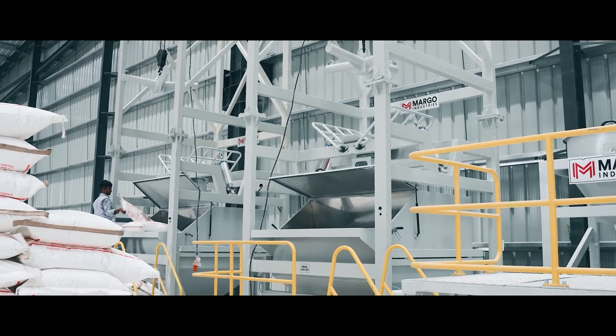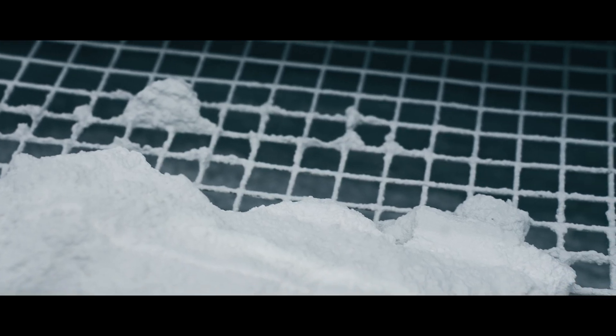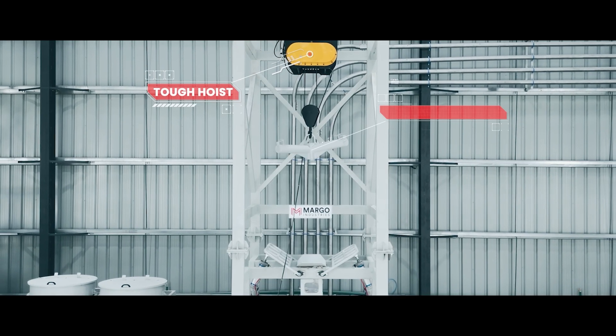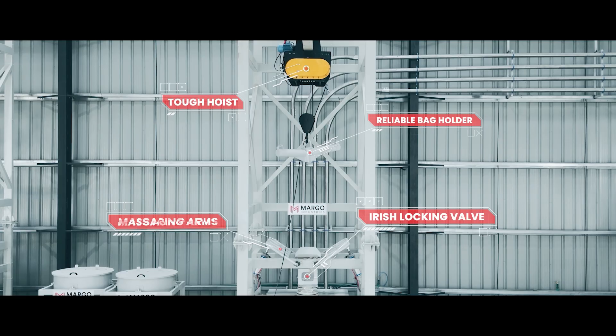Jumbo bag unloading stations, purpose-built for PVC and CPVC resin, employ tough hoists, reliable bag holders, and Irish locking valves.